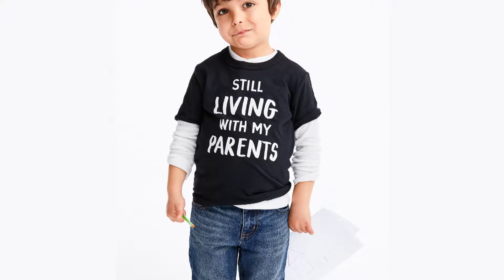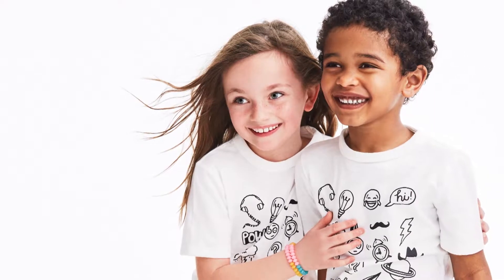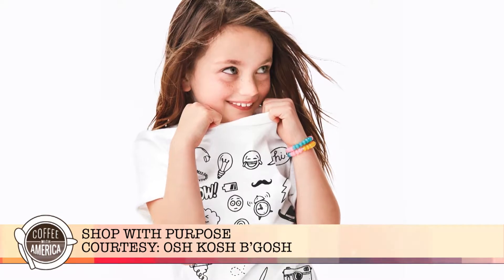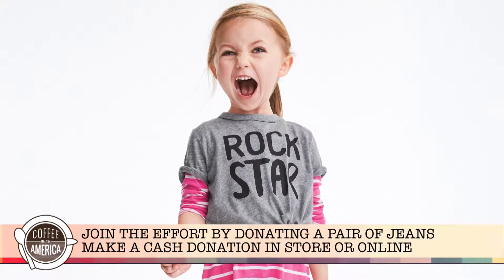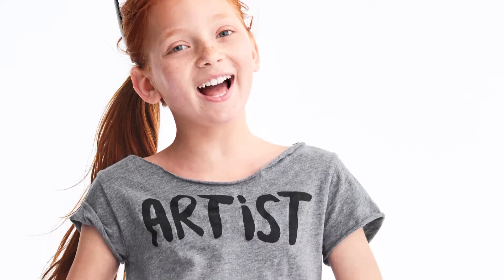OshKosh B'Gosh is helping parents and schools nationwide with the B'Gosh Genius Campaign, which supports customers' local communities with donated clothing and school supplies. Since its launch in 2014, the campaign has collected over $1.1 million and distributed more than 65,000 articles of clothing, impacting the lives of over 260,000 students. As you're doing your back-to-school shopping, why not shop with a purpose? When you're in the OshKosh B'Gosh store picking up fun, stylish pieces for the kids, donate a new pair of jeans in-store or make a cash contribution from July 25th through September 18th.